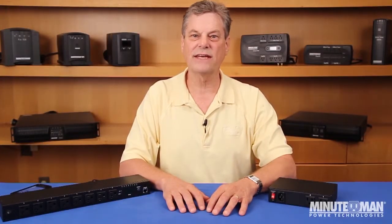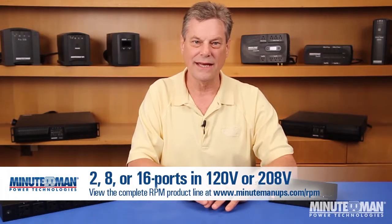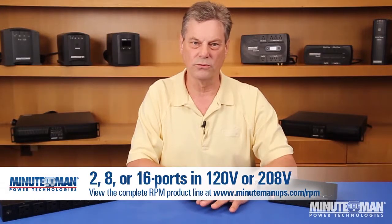Minuteman's RPM Series is the most efficient, effective, and convenient product available for managing power for remotely located systems. Two-port, eight-port, and sixteen-port models are available, and setup is simple and straightforward. Simply provide the RPM with a static IP address, and you're in control.